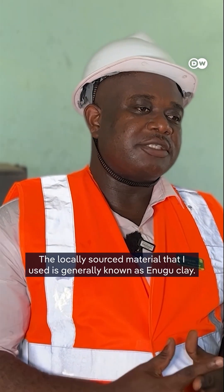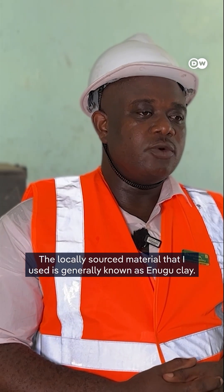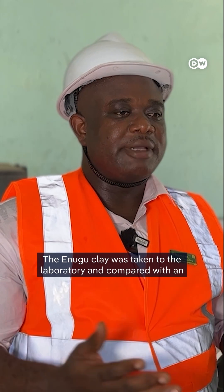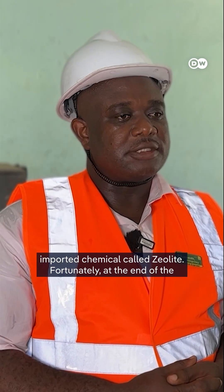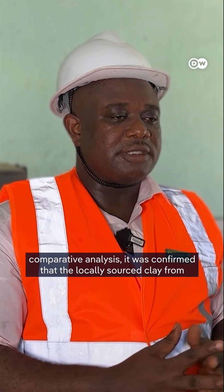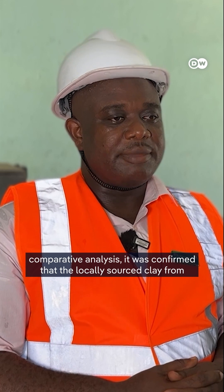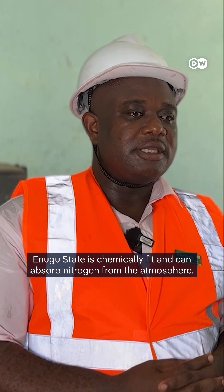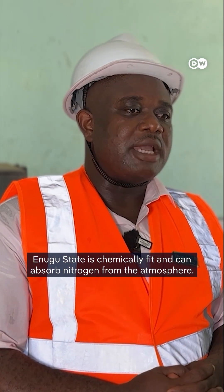The locally sourced material that is used is generally known as Enugu clay. The Enugu clay was taken to the laboratory and put side by side with the imported chemical called zeolite. At the end of the comparative analysis, it was confirmed chemically that the locally sourced clay from Enugu State is fit and can absorb nitrogen from the atmosphere.